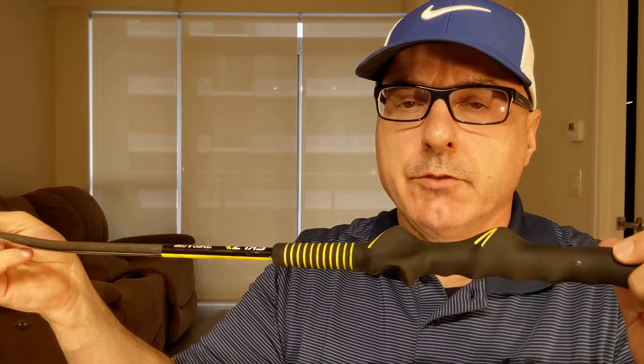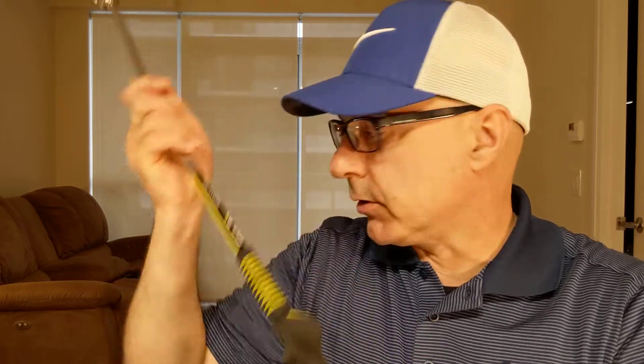You can Google 'SKLZ Amazon training aids' and you'll see all of these listed there. If you only want to get two, the two most important ones are the putting mirror and the golf grip and tempo trainer. To me, if you're going to improve your game, you've got to work on the most important fundamental — a good golf grip. And putting, because when I'm teaching lessons, nobody — I mean zero people — ask me about putting.